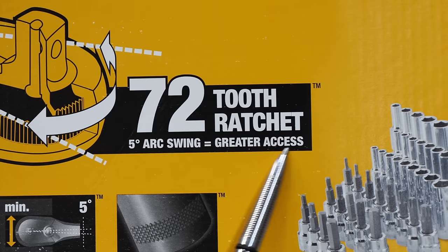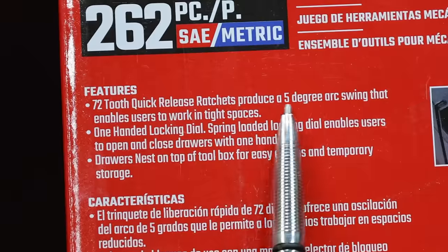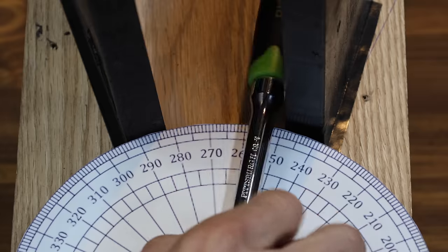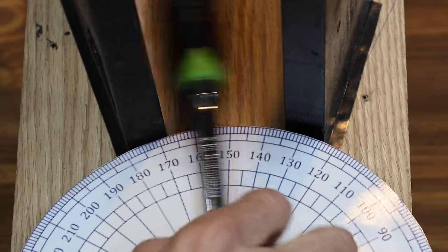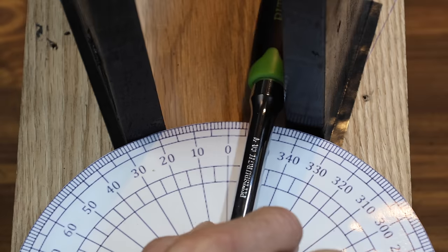Manufacturers sell ratchets using marketing information about arc swing and tooth count, trying to convince you that their ratchet is the best for working in a tight space. Let's take the three-eighths inch ratchet from each brand and see how they perform working within a 30-degree space — counting how many right-to-left passes it takes to complete one full 360-degree rotation. If you're working in a tight space with the Pittsburgh, it's probably going to take a while: it's 23.5 right-to-left swings for one full rotation.